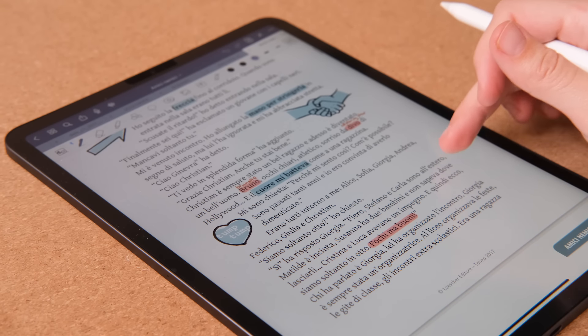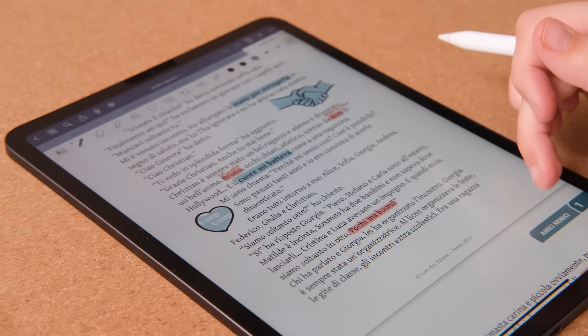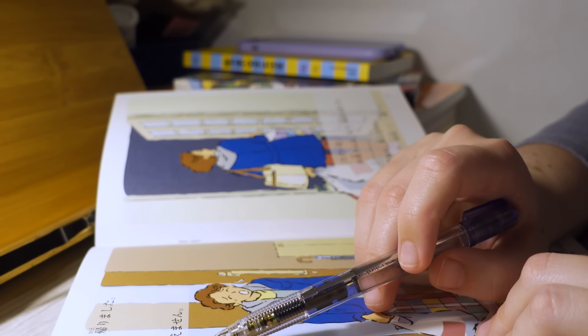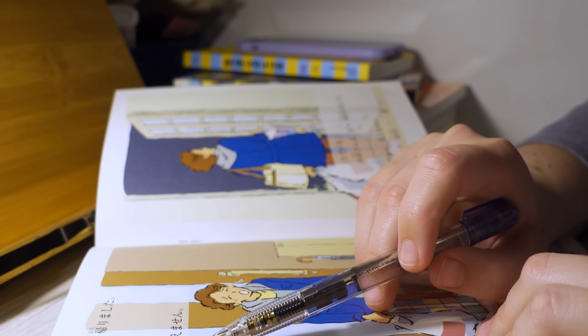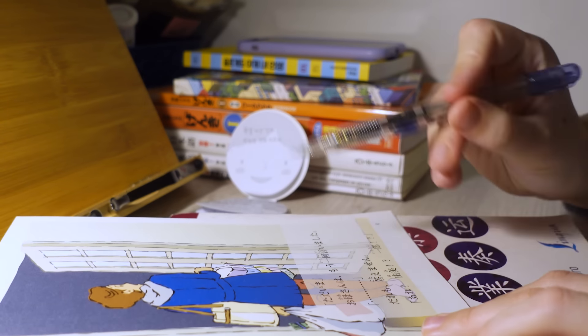But when it comes to shorter content like song lyrics, social media posts, articles, or graded readers, I do practice intensive reading too — but only in the sense that I look up everything I do not know. I never go back to review it again. I would rather read five different graded readers than read one and learn every single word I didn't know in that one book.